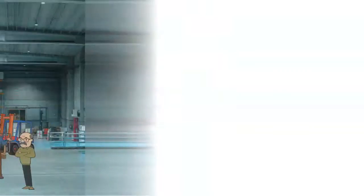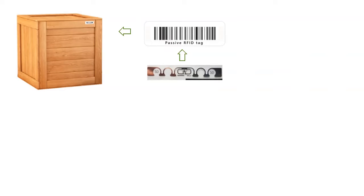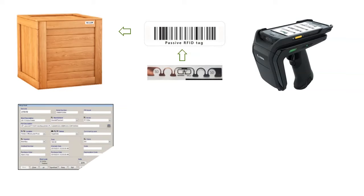What is required to implement an RFID system? A) UHF passive tags are fixed to each crate and each asset. B) A mobile device with an RFID sled running specific software. C) A software application to process data and produce asset reports.